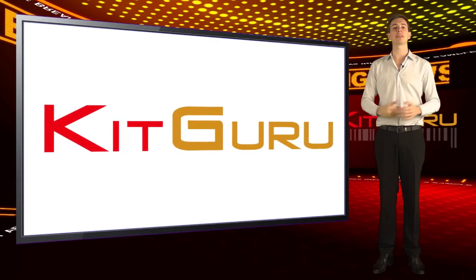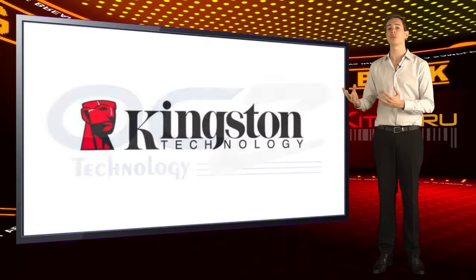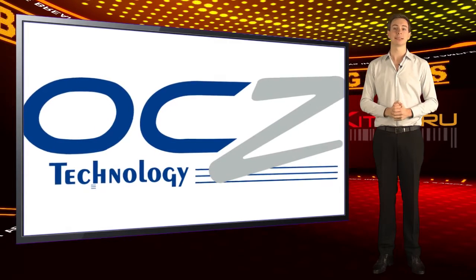Kikaru recommends that you evaluate this new generation of fast, affordable SSD drives from Adata, Kingston, and OCZ at just £1 per gigabyte. Nice.